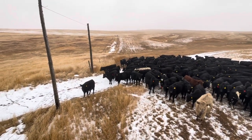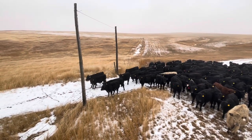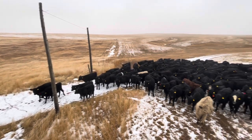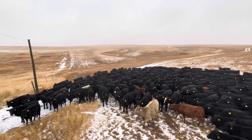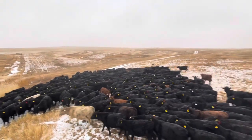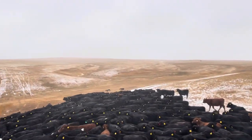We got them just about ready to go through the gate here. Easy calves — they're sure spooky. They can tell the storm's coming in too.